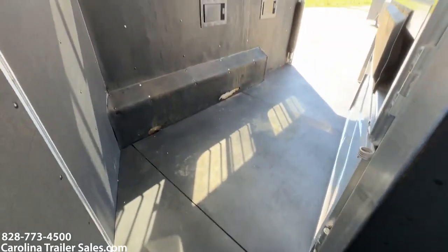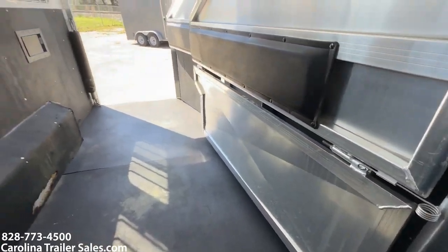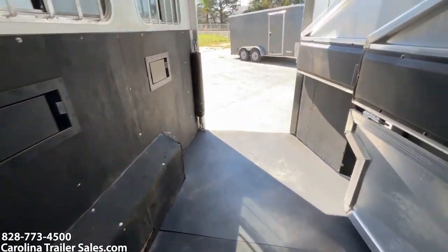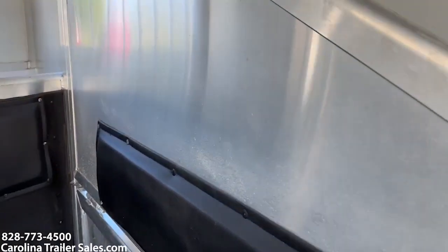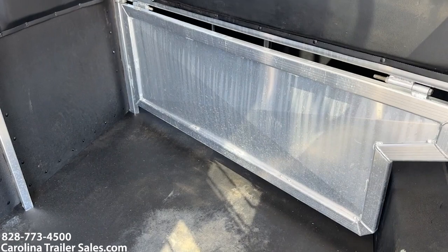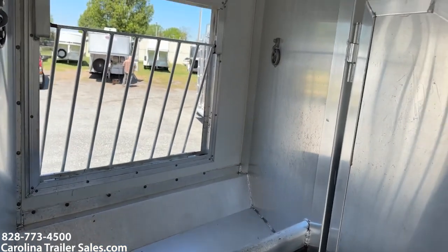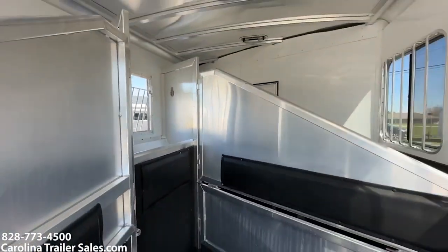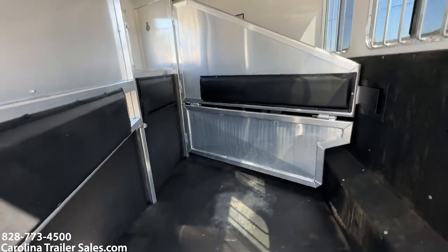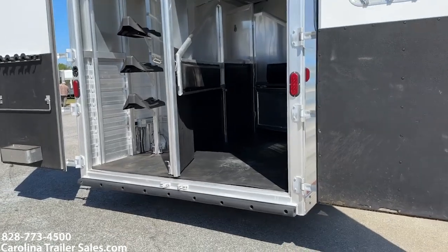Walk-through door. This does have a lower divider. Padded dividers. Padding up against the manger as well. Full rear rubber bumper there on the back.